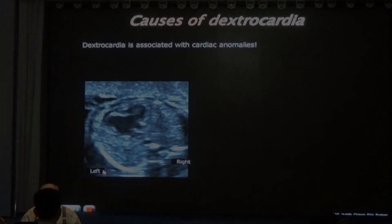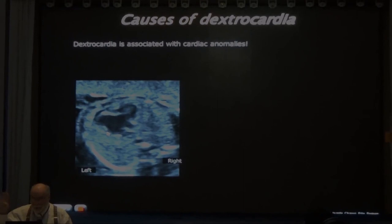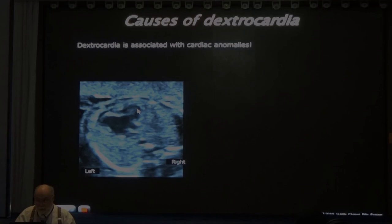Here we have left side and right side. How many cardiac chambers? Maybe two - one big atrium, one big ventricle. The heart is on the right side, the apex is on the right side - two colored chambers. What else is abnormal? The descending aorta is in the middle. It should be on the left side.